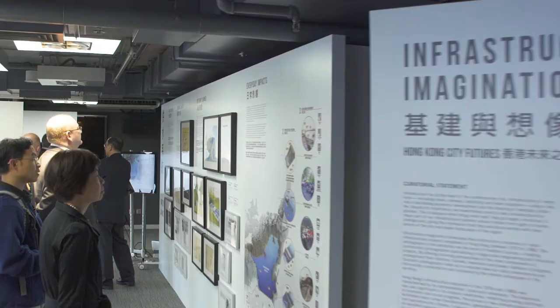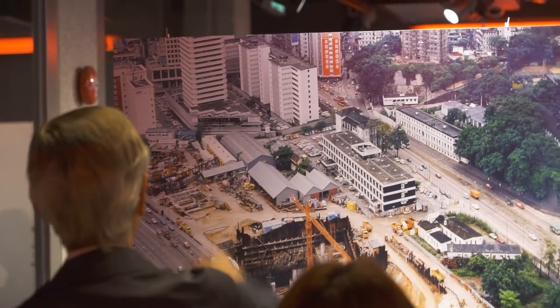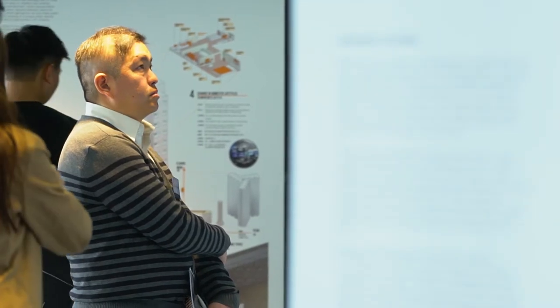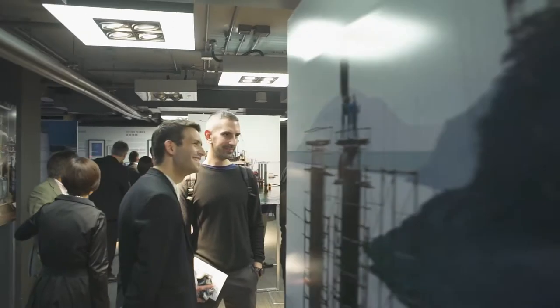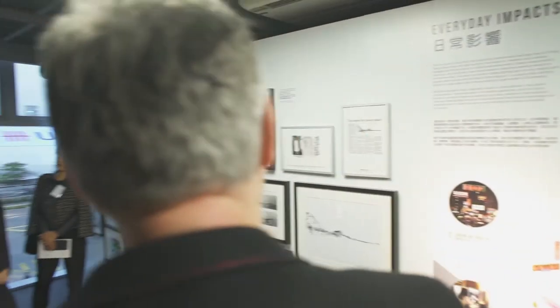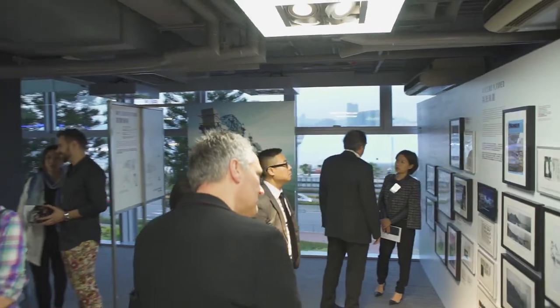We hope that this exhibition can help us to reflect on this very important era of infrastructure development in the past and also historically how they shape Hong Kong's urban landscapes. It is our goal that the exhibition can help the public to think about how to build a better future.